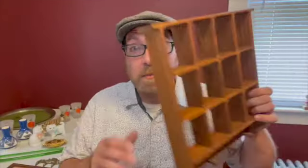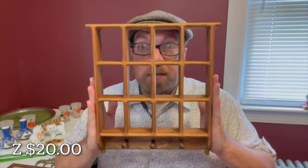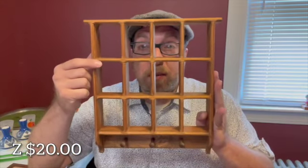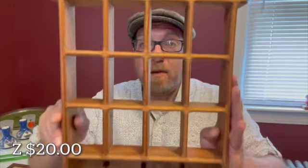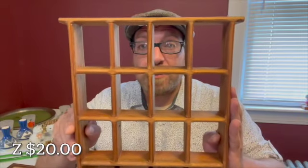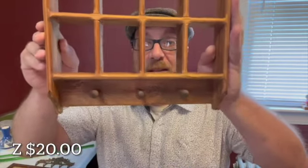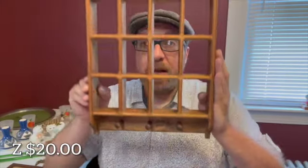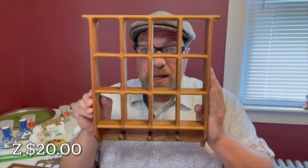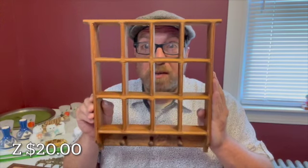The first item is this wooden shelf. It measures 10 by 12. Each cubby hole is 3 inches by 2 inches. It's perfect for all of your little smalls, little vases or bottles, wades. It has three hooks on the bottom to hang vintage linens. Perfect item for any room. It will be letter Z for $20.